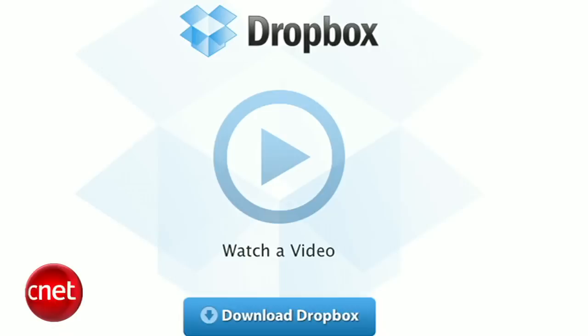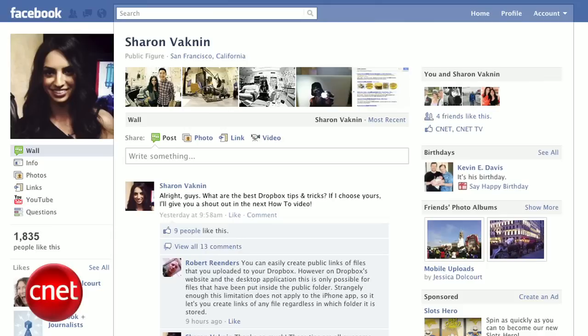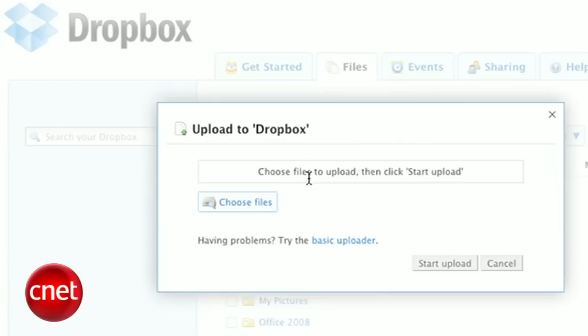Hey everyone, I'm Sharon Vaknin for CNET.com. Dropbox is one of the great cloud storage tools — like SugarSync or SkyDrive — that lets you sync files with any computer. When you put a file into your Dropbox, you can access it on any other computer or mobile phone. Lots of people use it for project management, as a virtual thumb drive, or as a way to share files with friends. But today I have four new ways to use Dropbox. To get Dropbox, go to Dropbox.com, sign up for an account, and download the desktop client — you'll automatically get two gigs of storage free and you'll start using it right away.